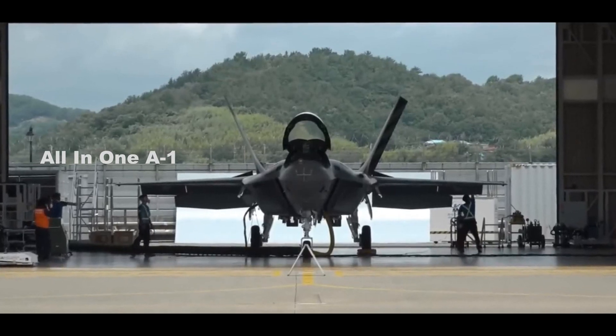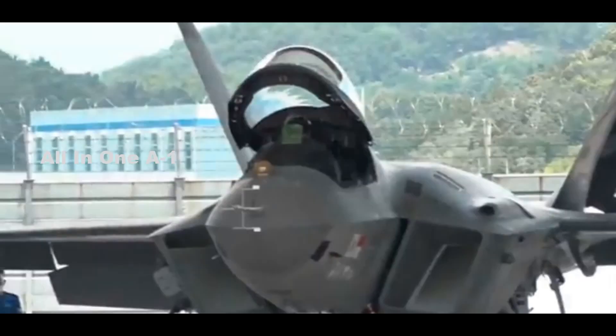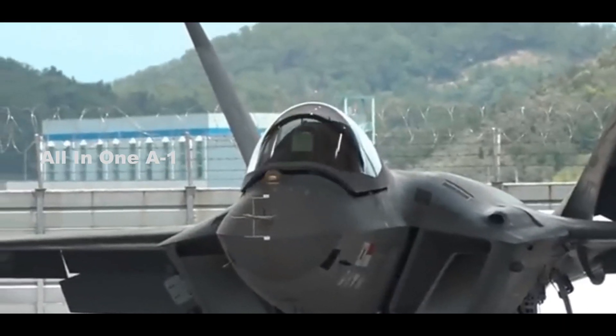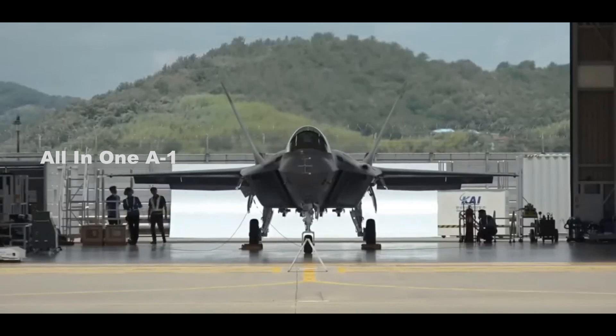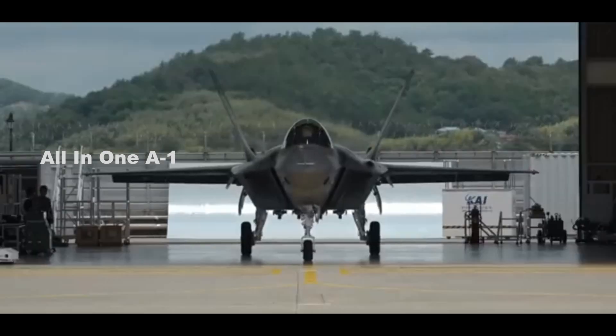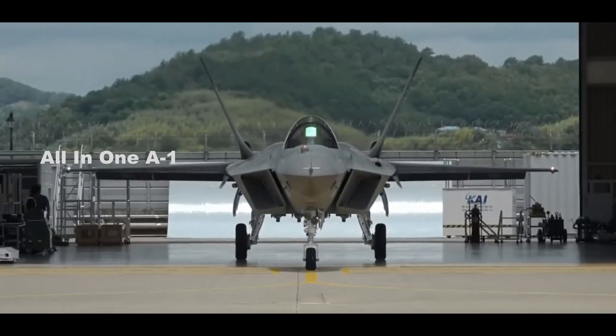South Korea's KF-21 Next Generation Fighter flew for the first time. The first prototype KF-21, named Borami — meaning hawk in Korean — made its maiden flight from Sachin Airport in the southeast of the country.